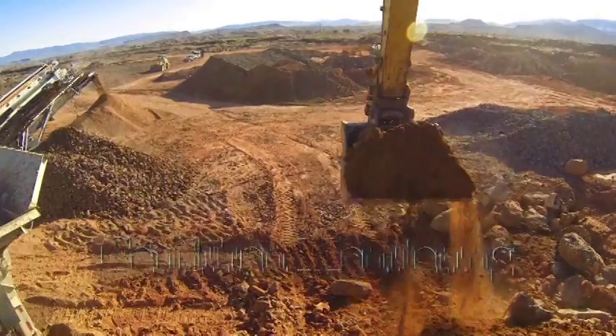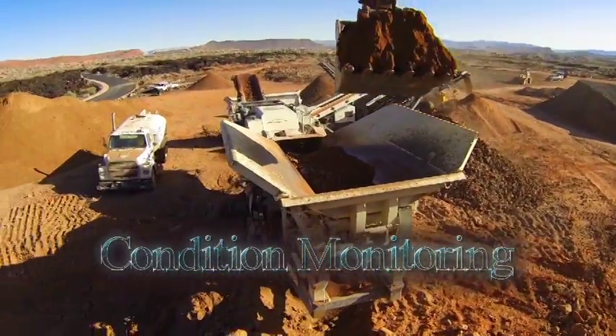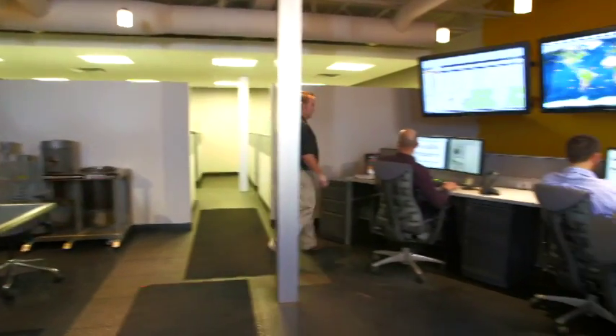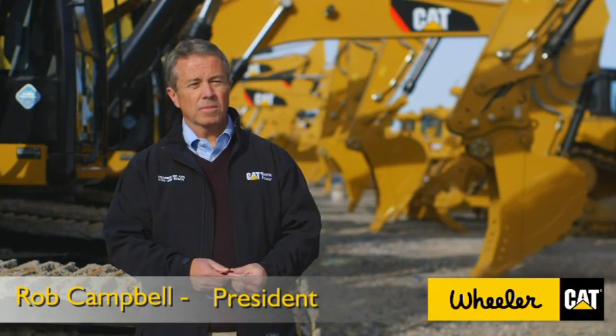Machines now typically carry more computer technology than the lunar landing modules did back 40, 50 years ago. And we have to be technically very, very competent, both in terms of interpretation, data collection, and how do we turn that around into a recommendation that helps a customer produce more.